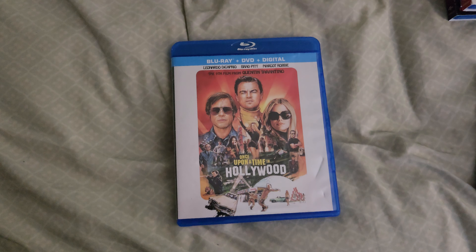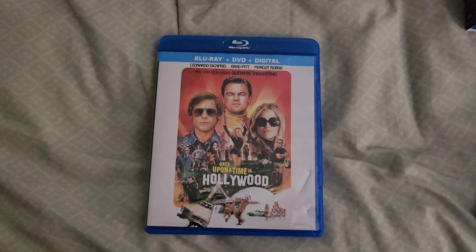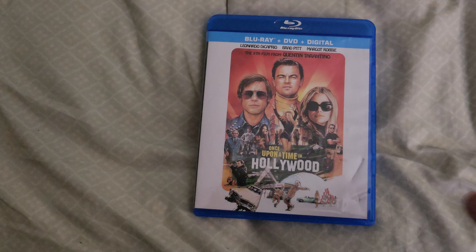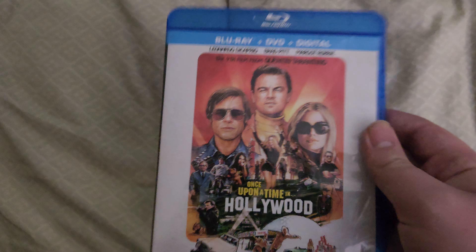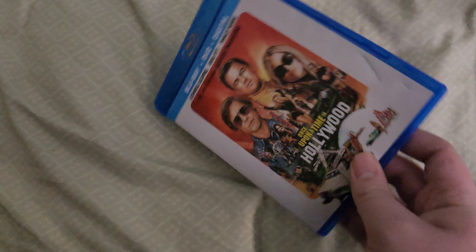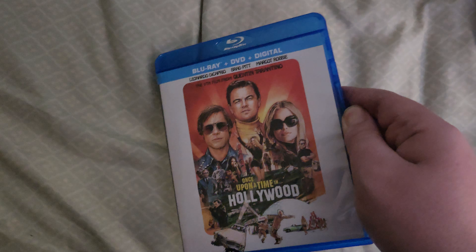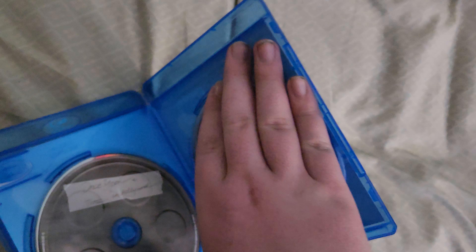I also have the Kill Bill movies, The Hateful Eight, and now Once Upon a Time in Hollywood. I'm thinking about getting Inglourious Basterds at some point too. I have this one on Blu-ray as a combo pack. I really like the retro 60s design — it's a really nice cover. There's the spine and the back. There's the Blu-ray and the DVD. I saw this one once, re-watched it yesterday. Really liked this movie. Great movie.